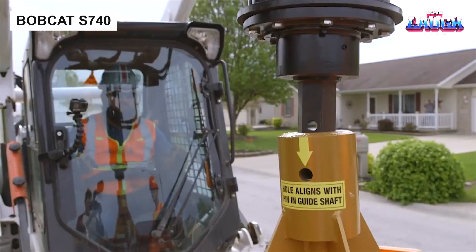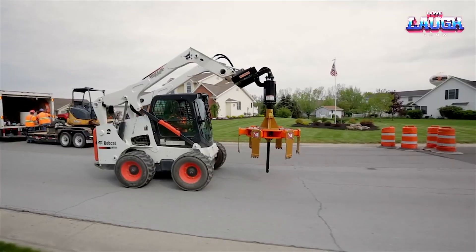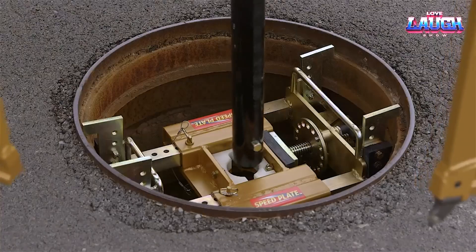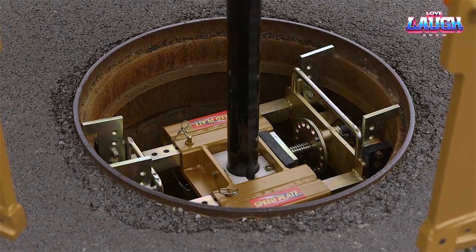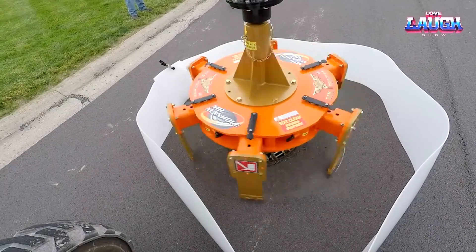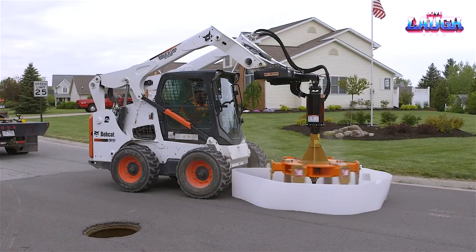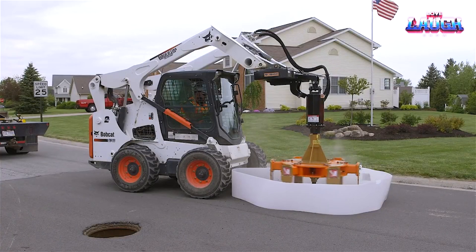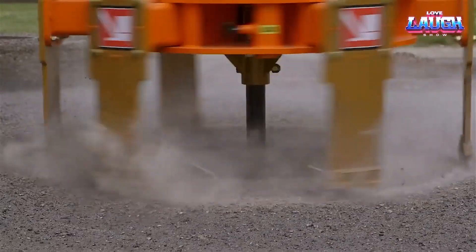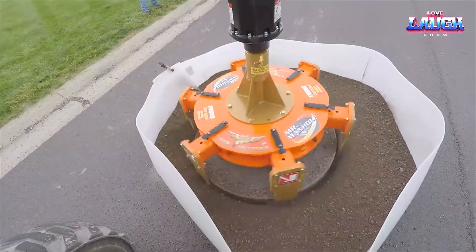The Bobcat S740 is a force to be reckoned with on any job site. This potent skid-steer loader packs a 74-horsepower engine for formidable breakout force and lifting capacity. Its versatile arsenal of attachments makes it a master of many trades. Critical aspects of the S740 include a vertical lift path for enhanced reach and visibility, an impressive 3,100-pound operating capacity, and a nimble 7.4 mph travel speed.